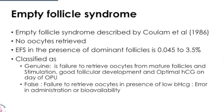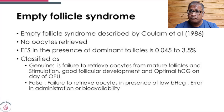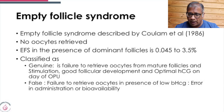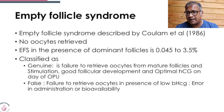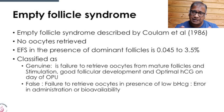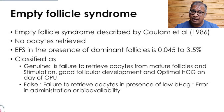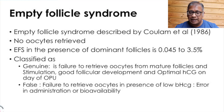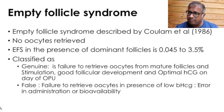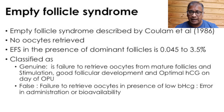What is empty follicle syndrome? It was described in 1986. It's where no oocytes are obtained. It seems to occur between 0.04% and 3.5% in the presence of dominant follicles. Its classification as genuine is where you don't get oocytes, where you see mature follicles and stimulation, good follicular response and development, and optimal HCG level on the day of egg collection.